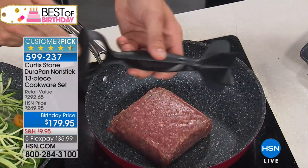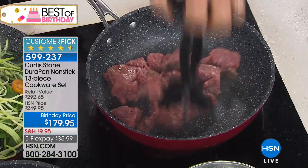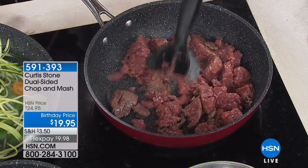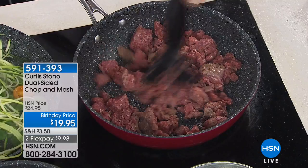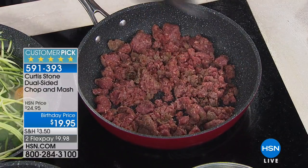I've got a new tool here — it's called the chop and mash. One side chops, one side mashes. You go into that ground beef and just chop away. It's gone — such a great piece. You can now brown your ground beef really evenly and really easily. It's a customer pick — $19.95 on sale.